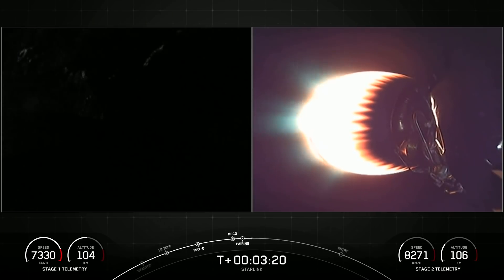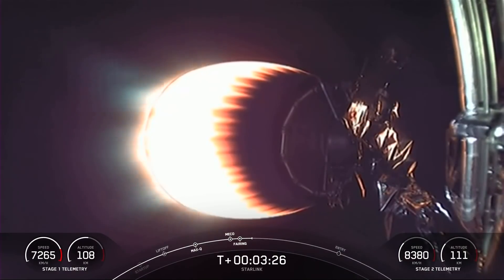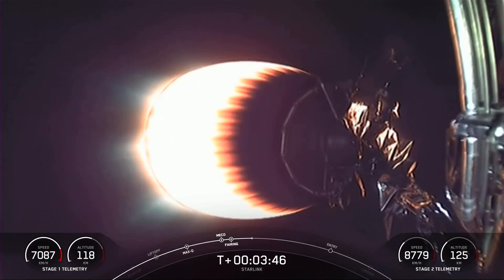We will be attempting to recover those halves once again when they return to Earth. Now, as Stage 2 heads towards its targeted drop-off orbit, Stage 1 will execute two burns in order to make its way back down to Earth. The first is the entry burn, where three of the M1D engines will reignite, and this helps to slow the stage down as it re-enters the upper part of the Earth's atmosphere. The second burn is the landing burn, and this is a single-engine burn that brings the vehicle's speed down rapidly in order to land on our drone ship.